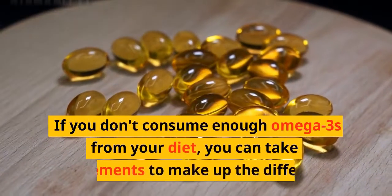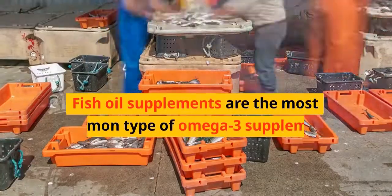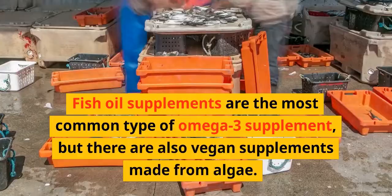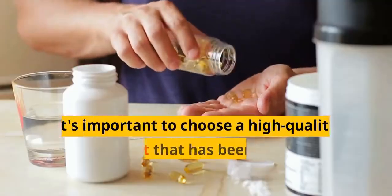If you don't consume enough omega-3s from your diet, you can take supplements to make up the difference. Fish oil supplements are the most common type of omega-3 supplement, but there are also vegan supplements made from algae.